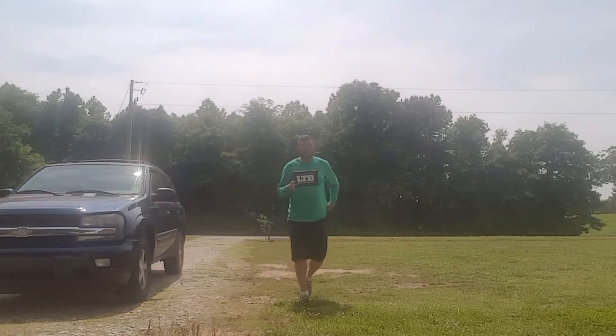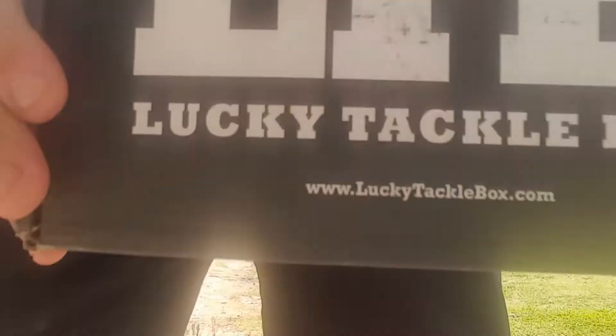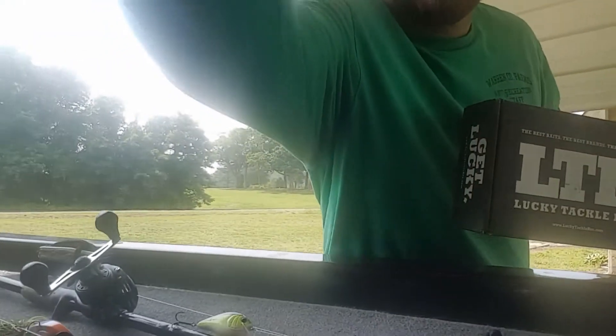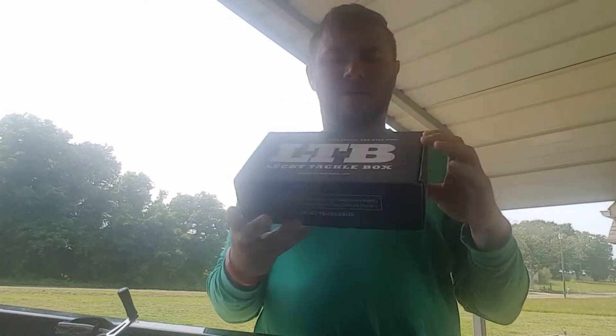All right guys, it's here. You know what it is — Lucky Tackle Box. Let's get to it. So today, just got it in, Lucky Tackle Box.